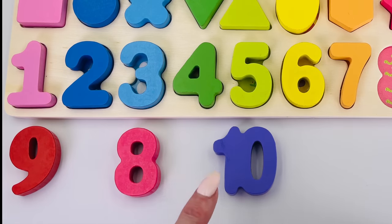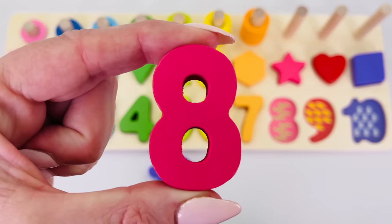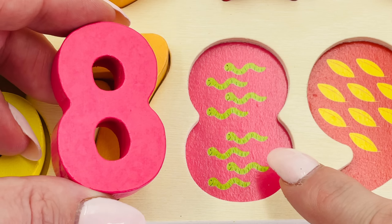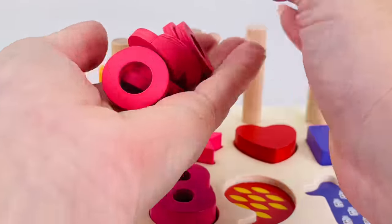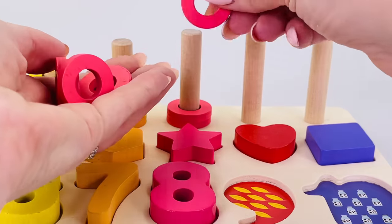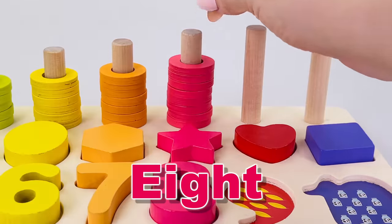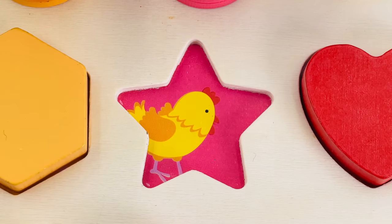Can you see number eight? We found it, the number eight! Eight worms: one, two, three, four, five, six, seven, eight. Let's count the rings: one, two, three, four, five, six, seven, eight. This shape is called a star and underneath is a chicken.